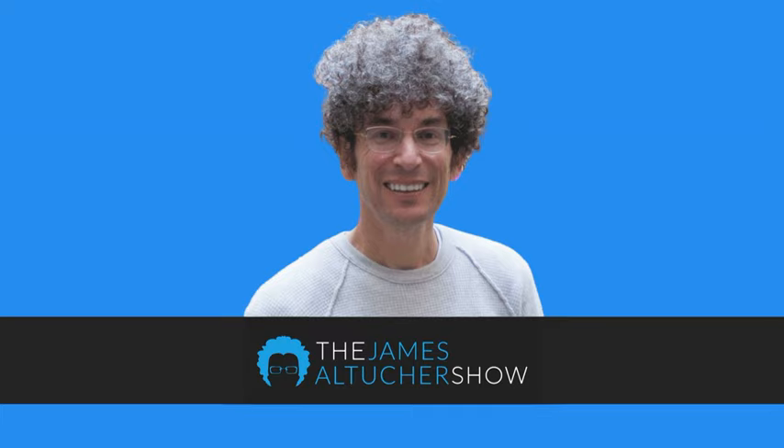This isn't your average business podcast, and he's not your average host. This is the James Altucher Show on the Stansberry Radio Network. This is James Altucher with the James Altucher Show, and I'm here with one of my favorite guests, Ramit Sethi.